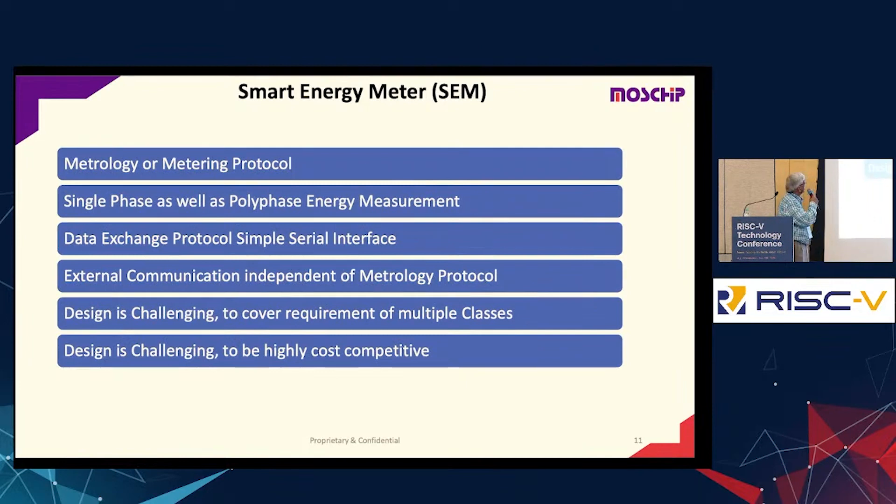The implementation covers metrology and metering protocol for both single-phase and polyphase measurements. The data exchange protocol is typically a very simple serial interface protocol. External communication is independent — people can have it as a pluggable module using GPRS, Wi-Fi, or any other proprietary protocols for communicating.